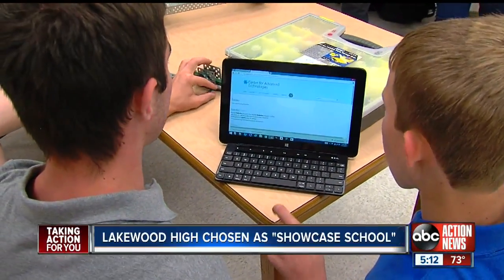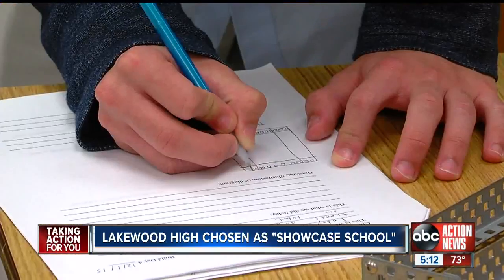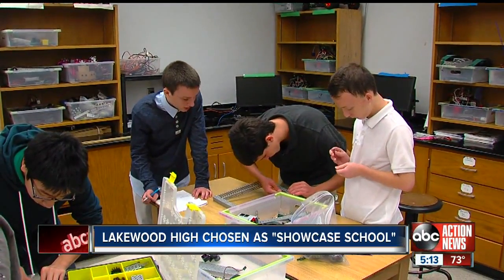One high school in Pinellas County has just taken home a national honor. Microsoft chose Lakewood High as their showcase school. With that comes more teacher training, new tech tools for students, and access to advice from real developers at Microsoft.